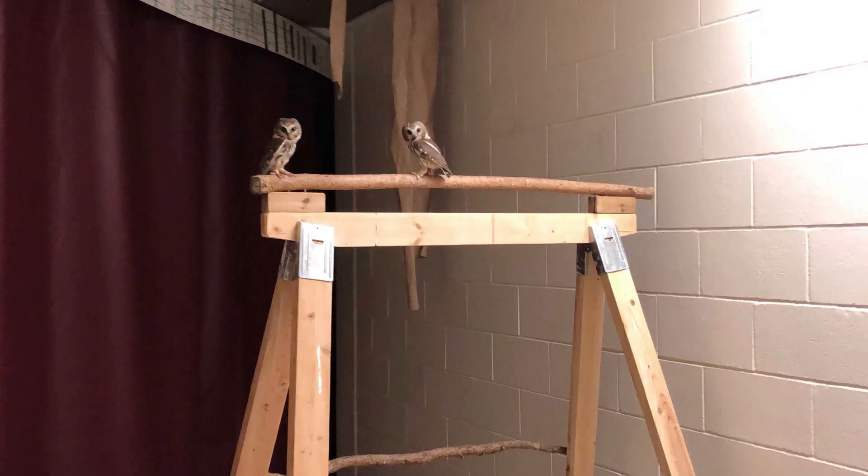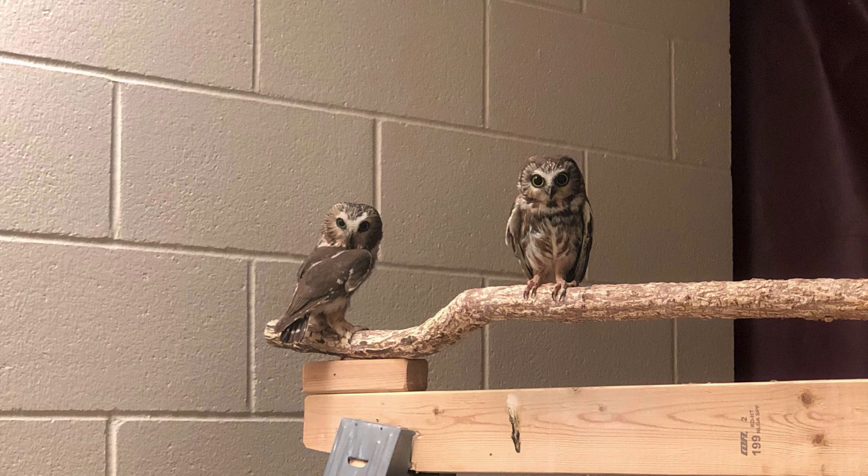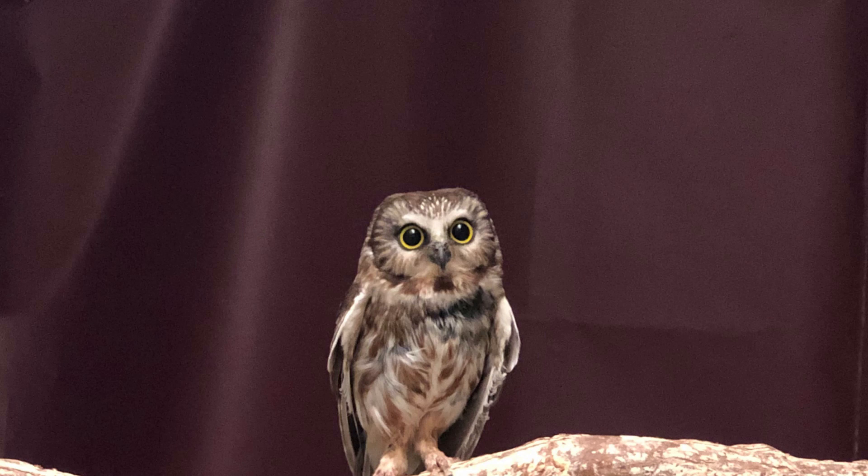Here they are in the hall. These are the two northern saw-whets that we currently have in-house. They will be spending the winter with us until the snow thaws to give them the best chance of survival once they are released. The first one I'll introduce you to is the smaller of the two. This is a second-year male who came to us at the end of November of last year as a hatch-year, which means he was hatched that year, and he came with a bit of head trauma from the Corcoran area.